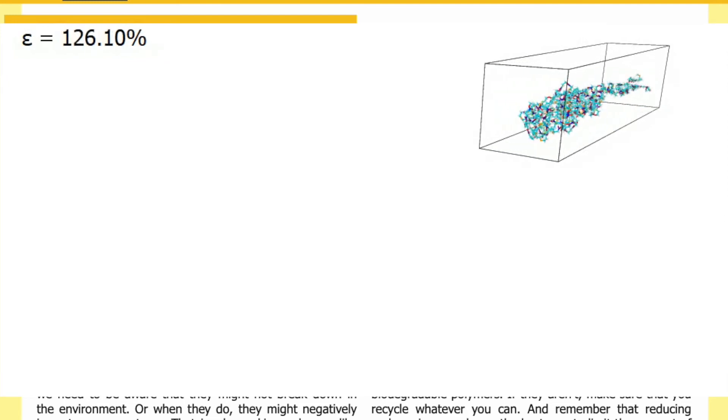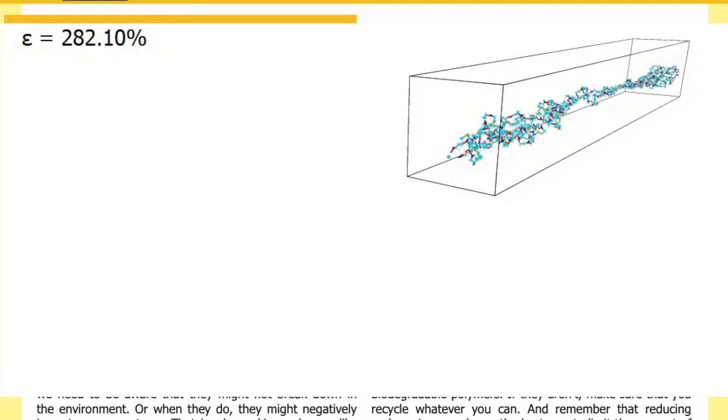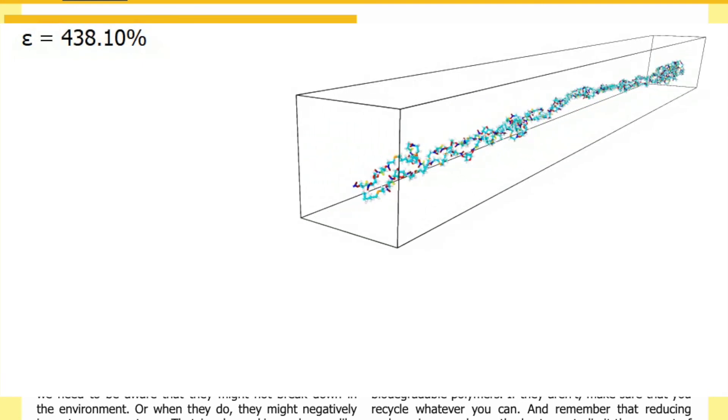Here is an example of what happened in the simulation when the polymers were stretched out. The colors represent the different atoms and the bonds between them.